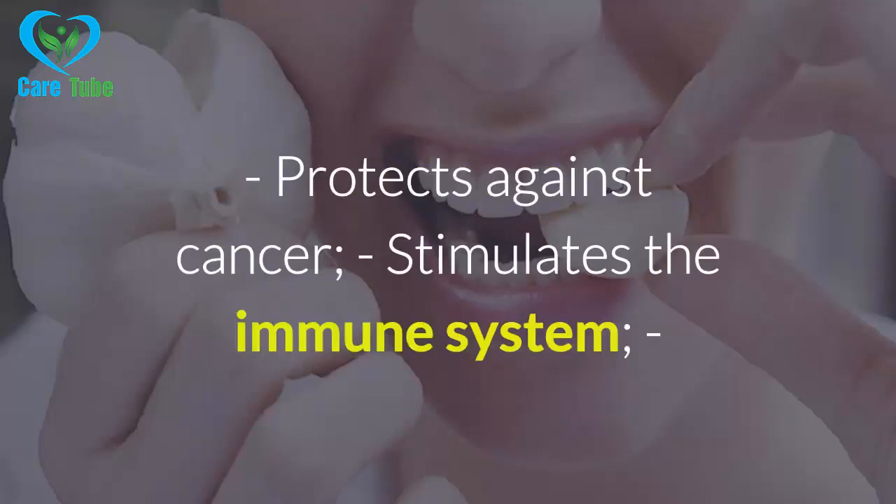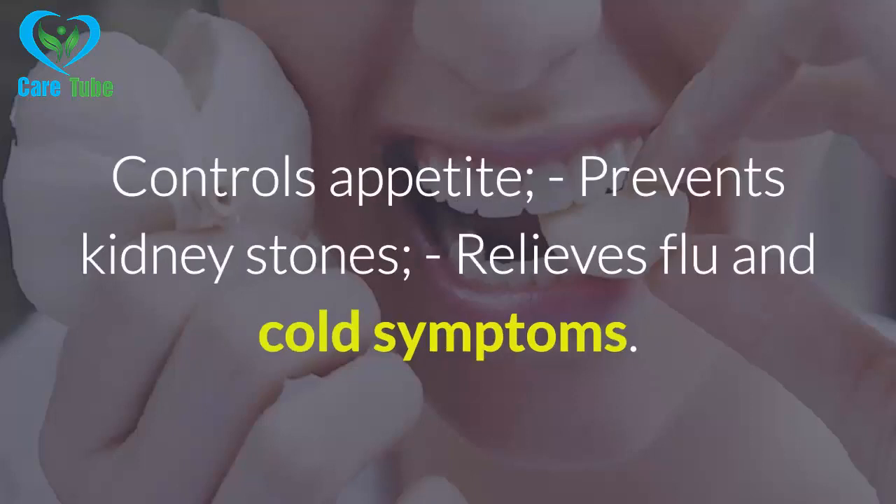Additional health benefits include: stimulates the immune system, controls appetite, prevents kidney stones, and relieves flu and cold symptoms.